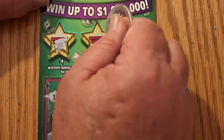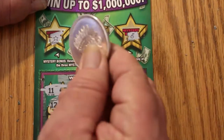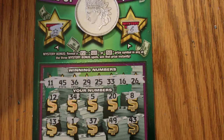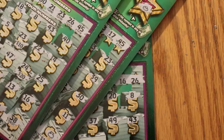Nope, nope, and no on the bonuses. Three tickets, $90 session, $90 back — break-even overall. I'm happy. If you can't get a profit session, breaking even never hurts.